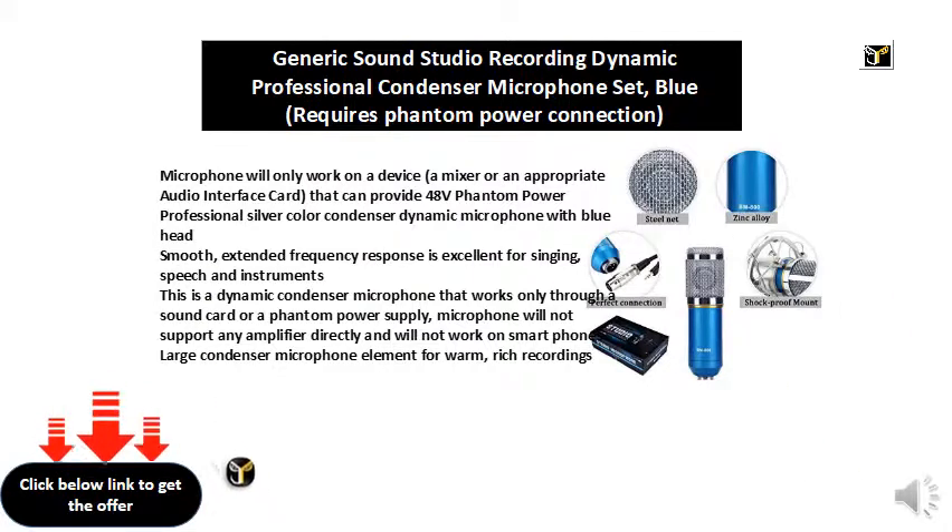This is a condenser microphone that works only through a sound card or a phantom power supply. It will not support any amplifier directly and will not work on smartphones. Large condenser microphone element for warm, rich recordings.